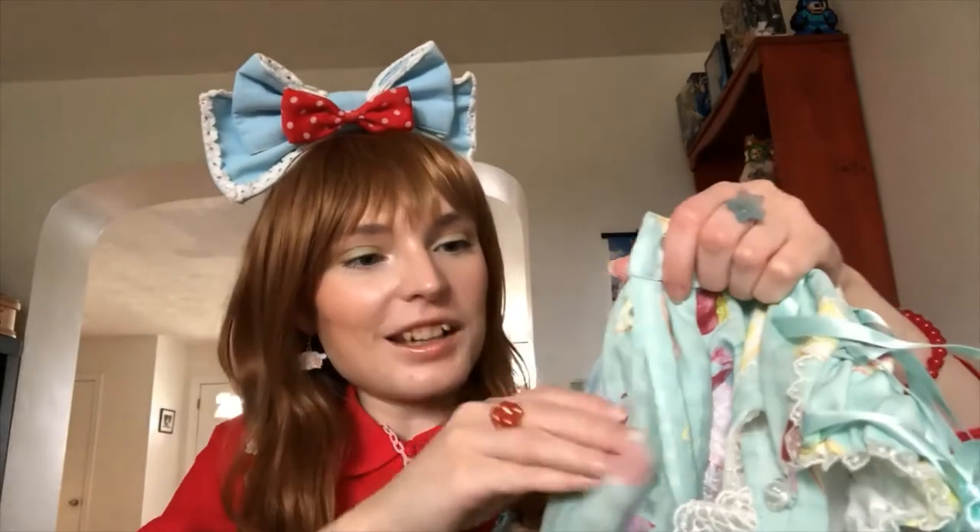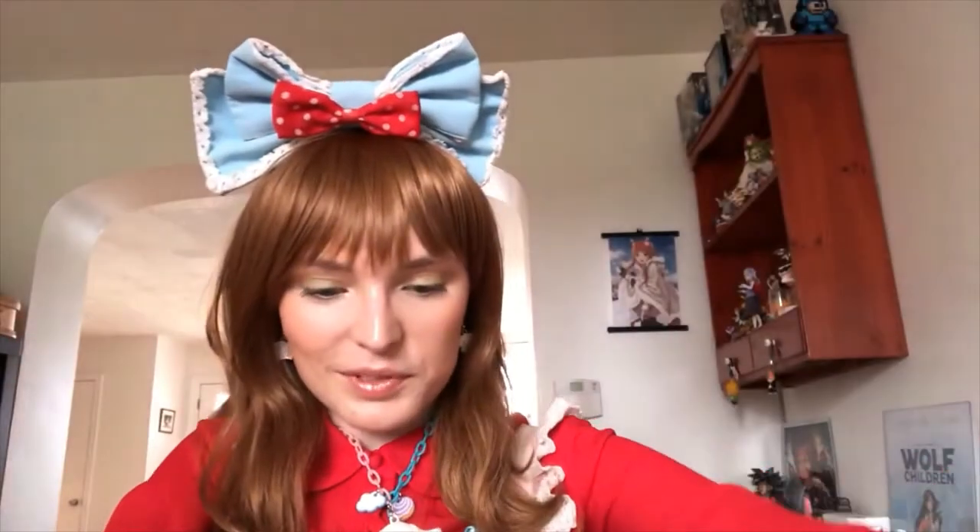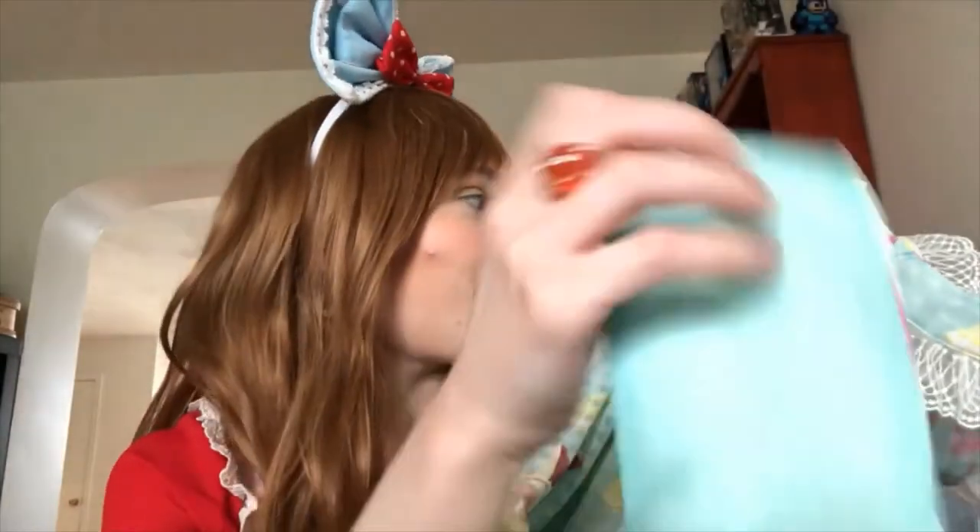There's something on the inside — it's a pocket! The material feels really light so it'll be good for summertime. Very excited to have my first mint dress.